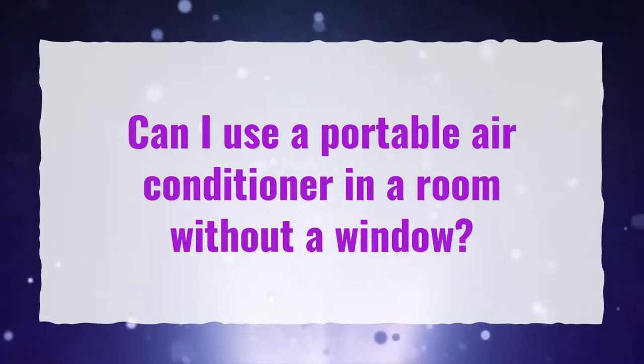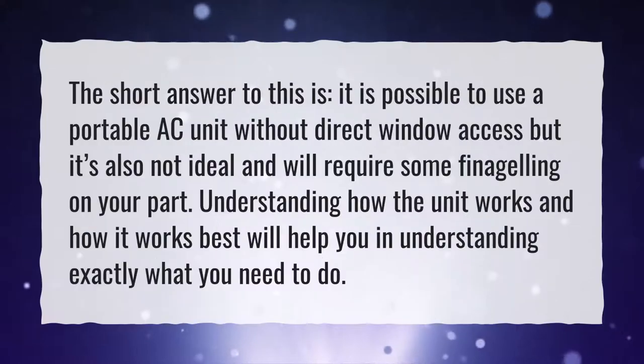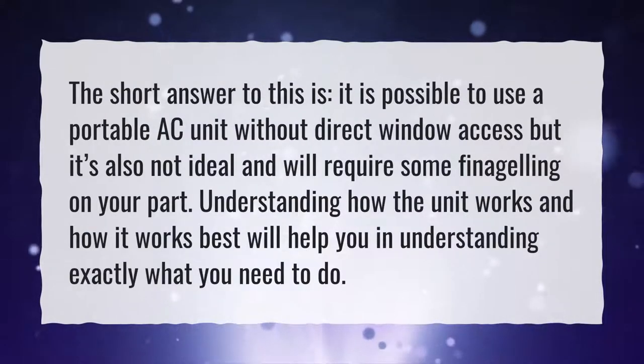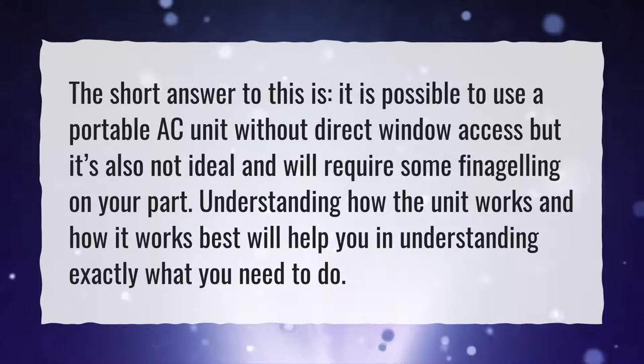Can I use a portable air conditioner in a room without a window? The short answer is it is possible to use a portable AC unit without direct window access, but it's also not ideal and will require some finagling on your part. Understanding how the unit works and how it works best will help you understand exactly what you need to do.